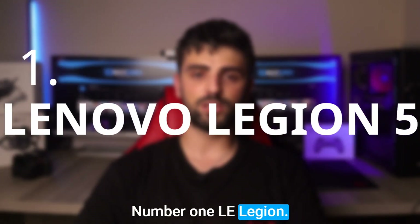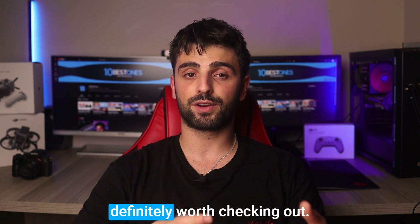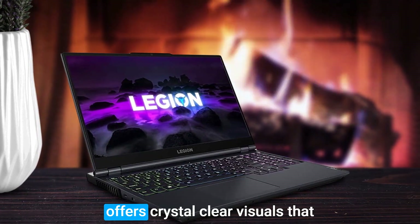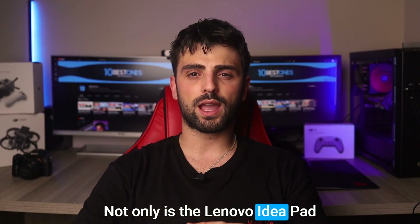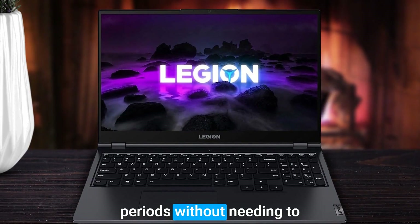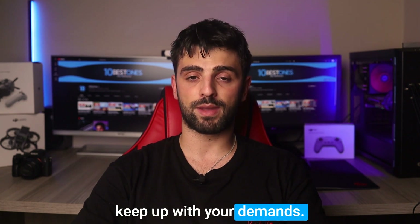Number 1, Lenovo Legion 5. Finally, if you're on the hunt for a laptop that can handle Blender without sacrificing portability, the Lenovo IdeaPad 5 is definitely worth checking out. Its slim and lightweight build makes it easy to carry around, while the 15.6-inch Full HD display offers crystal-clear visuals that bring your 3D creations to life. Not only is the Lenovo IdeaPad 5 sleek and stylish, but it also boasts an impressive battery life, so you can work on your Blender projects for extended periods without needing to be tethered to a power outlet. Whether you're working on complex modeling or rendering tasks, this laptop is sure to keep up with your demands.